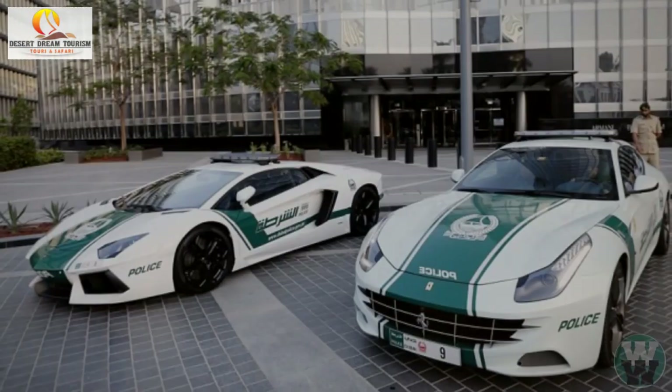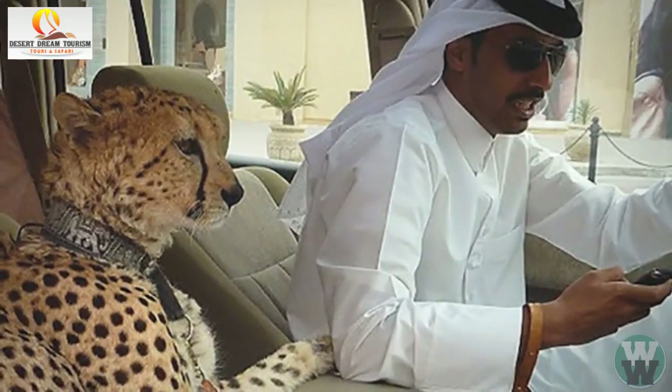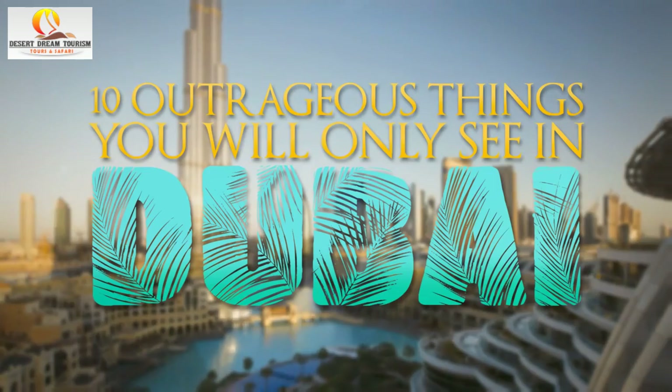From million-dollar police supercars and gold-dispensing ATMs to free food and exotic pets, we take a look at 10 outrageous things you will only see in Dubai.